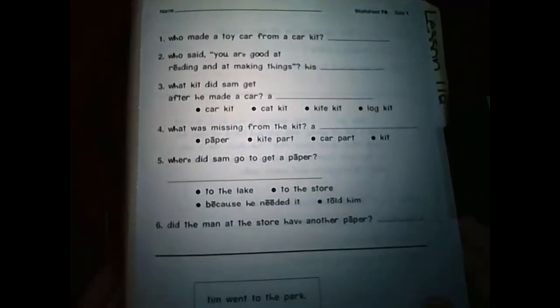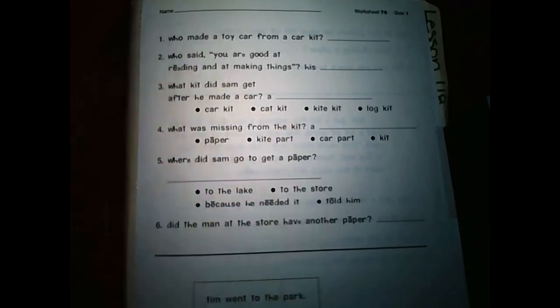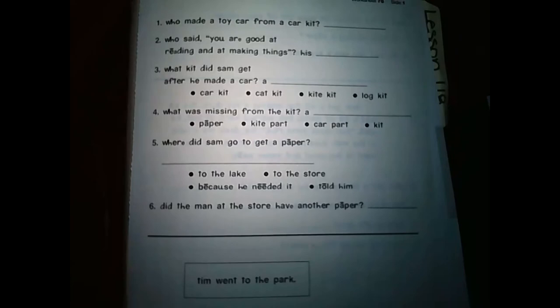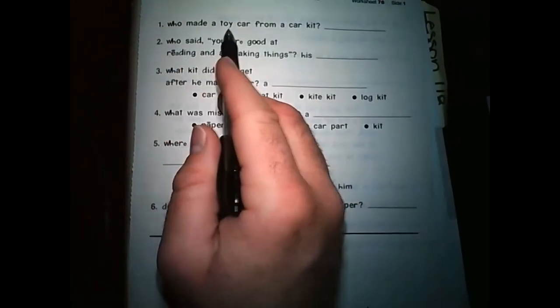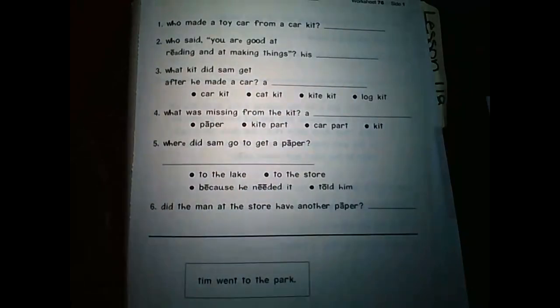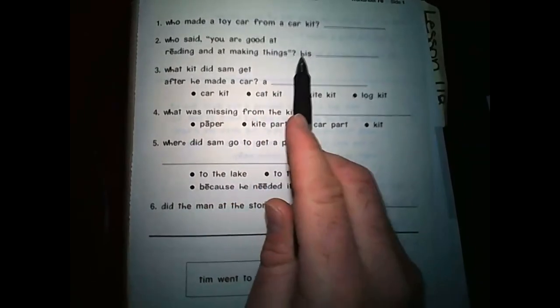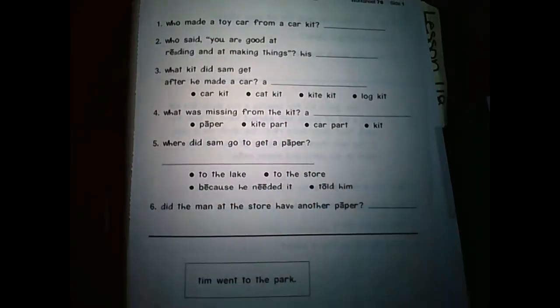Worksheet 76, side 1. Do not forget to put your name if you are working on this at home. If you are doing this in Google Classroom, do not worry about it. Number one: Who made a toy car from a car kit? I'm going to give you guys a hint — the person's name is in the title of the story. Number two: Who said you are good at reading and at making things? His blank. Remember, you're writing your answers in these areas, and if you're doing this in Google Classroom, you should have a blue box right there that you can write your answer in.